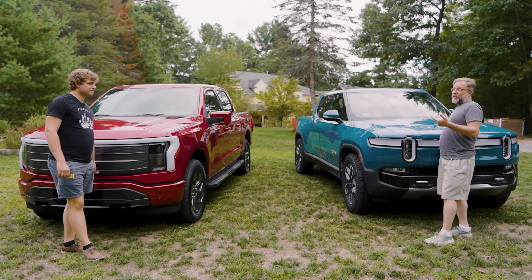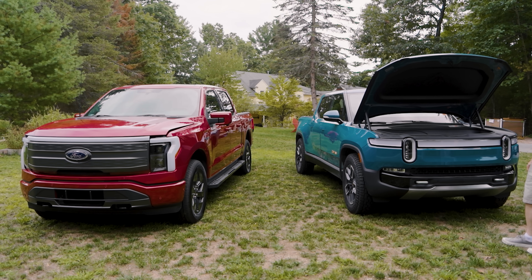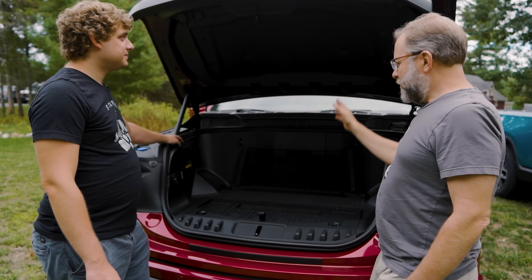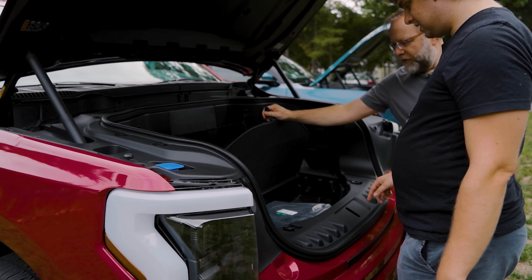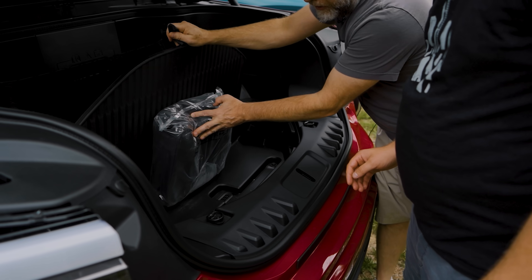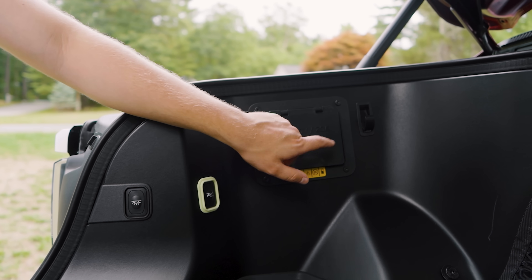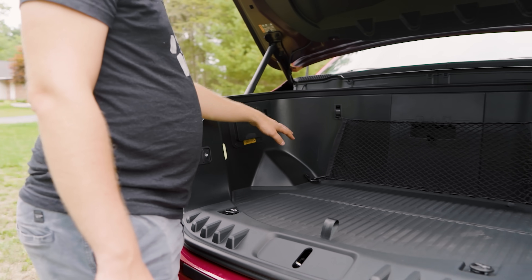All right, so next should be the frunks. I really like that the grill went up so I can get right in here. Then you have the sub frunk — not too deep. And what I like is just like in the Rivian you've got a drain. And you can't forget about Power City over here — it tells you exact 2.4 kilowatts. That is double what you can get out of the entire Rivian, and that's just in the front of the Ford.